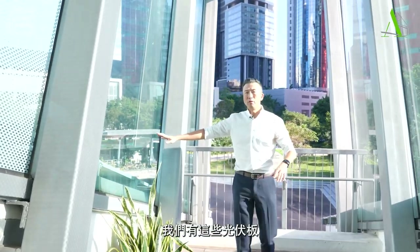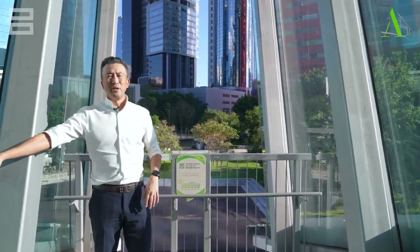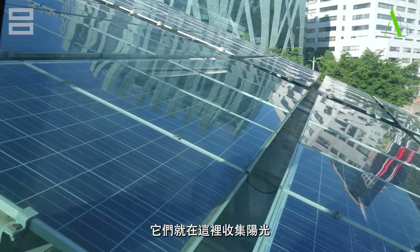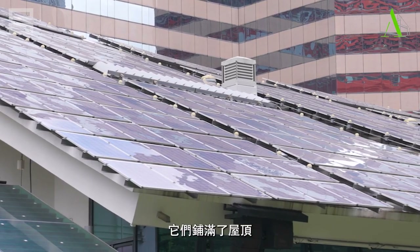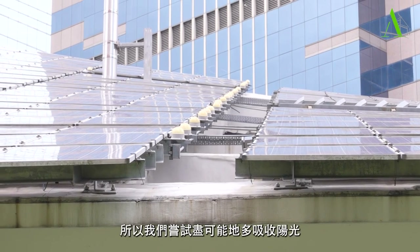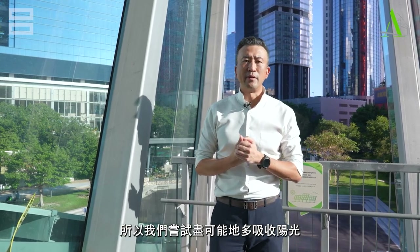Over here we have all these photovoltaic panels, which collect the daylight and convert it into electricity. They are all arranged here and shaped slightly curved so we try to get the maximum amount of daylight.